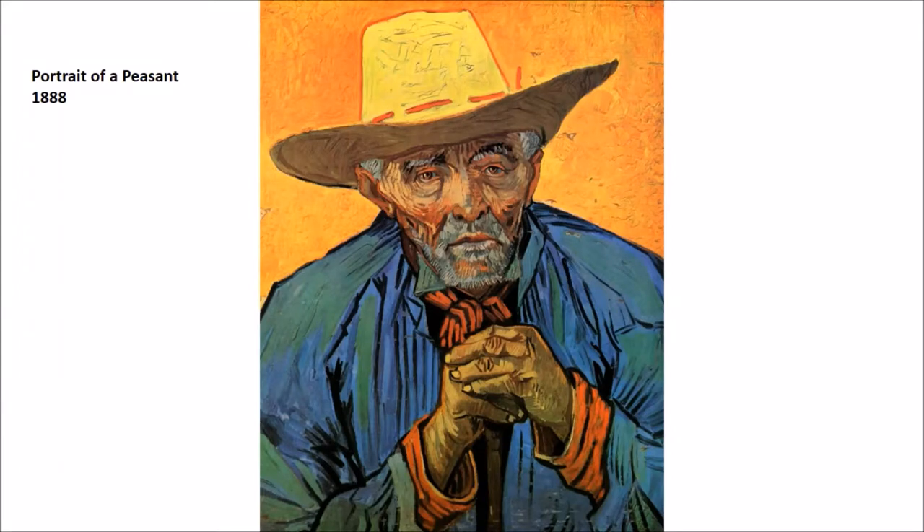We have a few more images from Aurel before we move on to St. Paul's. I just love this image too much not to share it. This is Portrait of a Peasant — the man's name is Patience, I believe. He was a shepherd, and we have a few images by Van Gogh of him, but this one is really just a masterpiece in my mind of modern art.